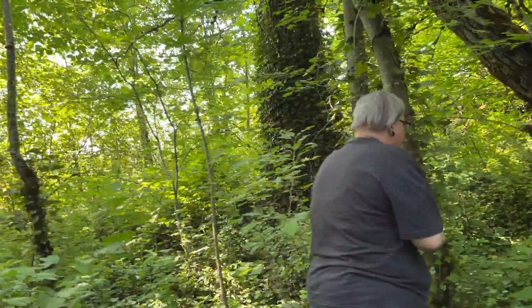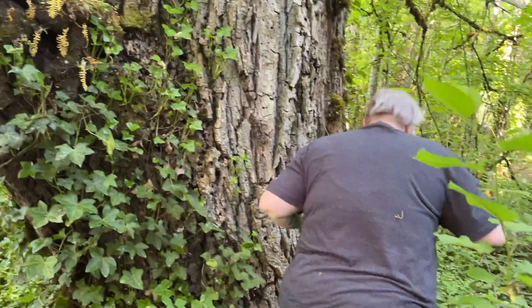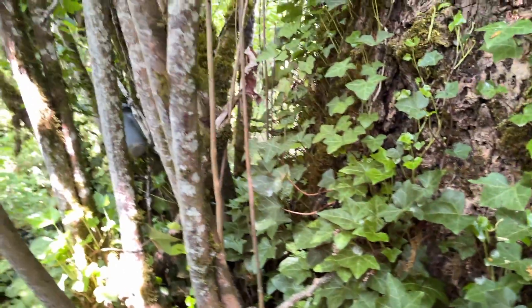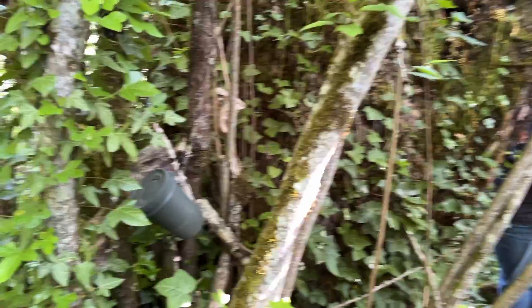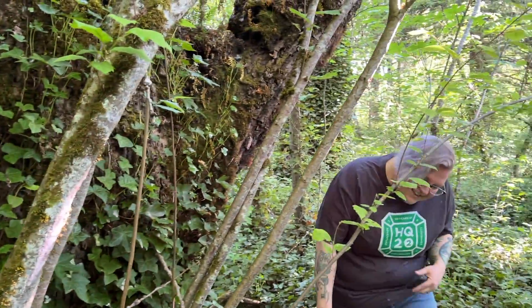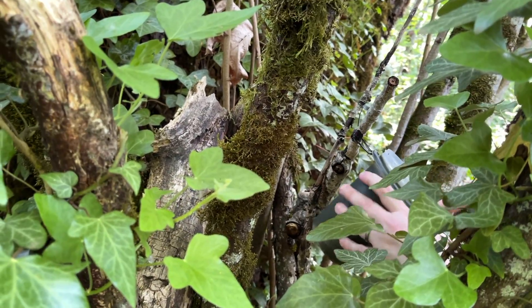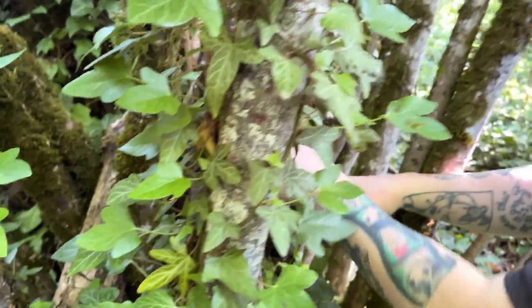We're in the thick of it. I see it, I see it! After Vicki signs that cache back there, we're going to put it back and move on to the next one. Let's get out of these woods.